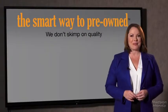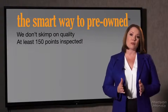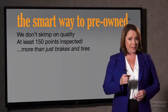Why take chances? Your life and those of your loved ones should be more important than that. That's why we don't skimp on quality. All of our pre-owned vehicles go through at least a rigorous 150-point inspection, checking more than just brakes and tires. The best thing I like about SmartWay to Pre-Own, besides the great price I got, is that I know I bought a good car.